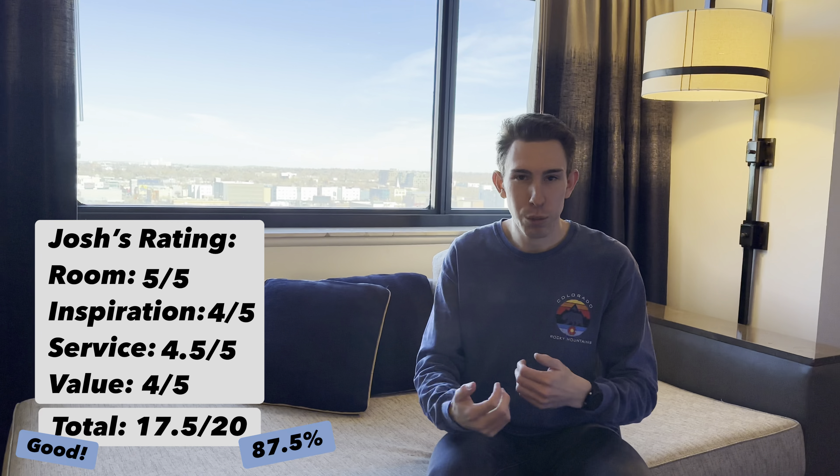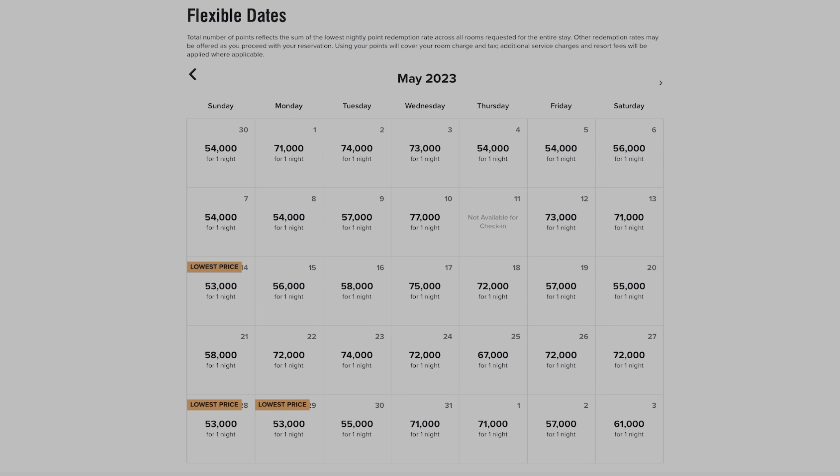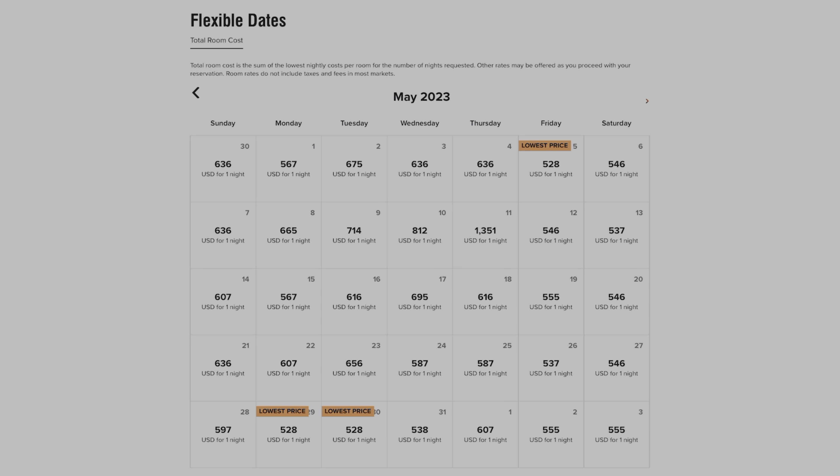For pricing: using Marriott Bonvoy points, it's 50,000 to 70,000 points per night. The cash rate is typically $500 to $700 per night, and during peak times even over $1,000. Depending on the price point, it makes sense to use points — if the rate is around $500 and you're spending 50,000 points, you're getting a penny per point, which I consider a very good value. Even at $700–$1,000 for 70,000 points, you're still at a penny per point. I'd recommend using points to stay here.